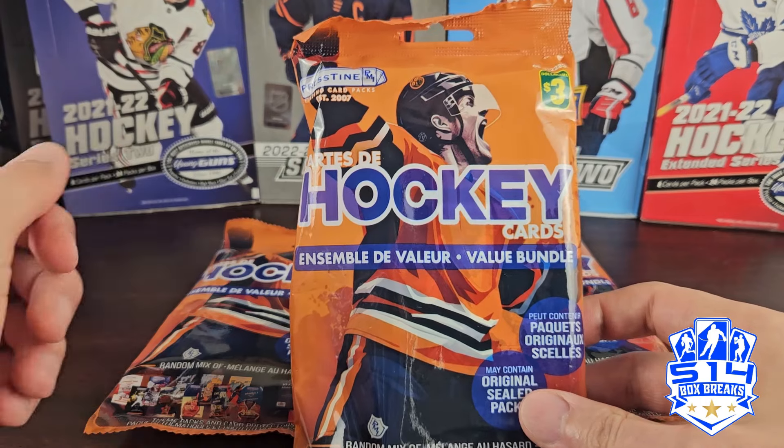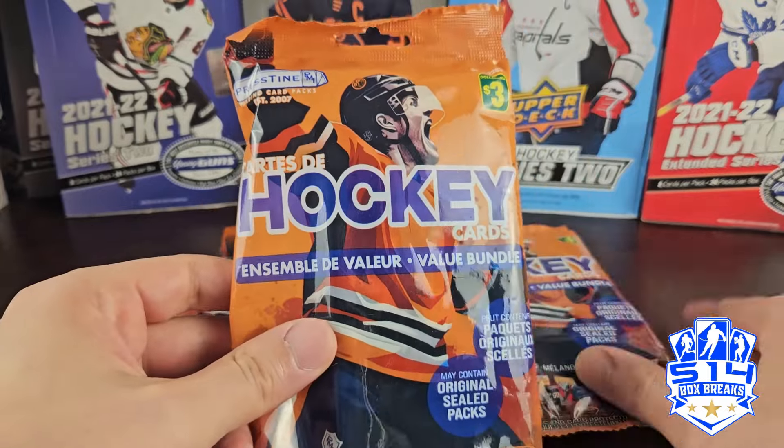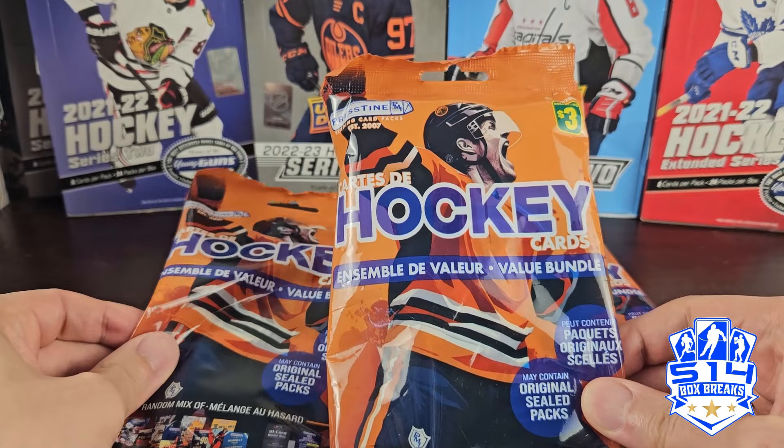Welcome back everyone. Was at the dollar store and came across these repacks from Pristine, so decided to buy three of them. Let's see what you can actually pull out of these.